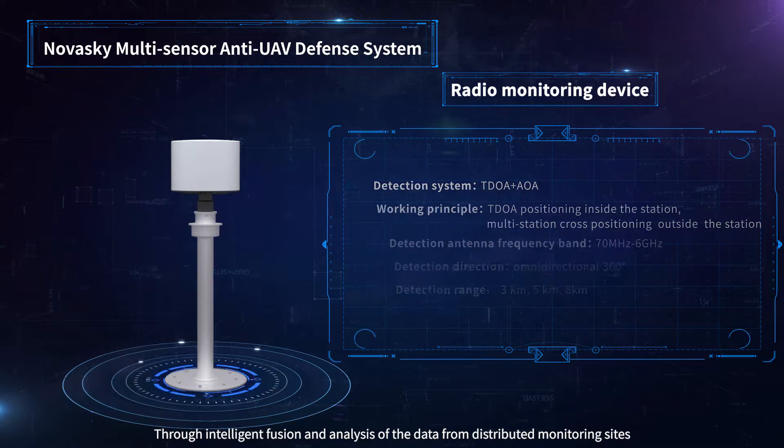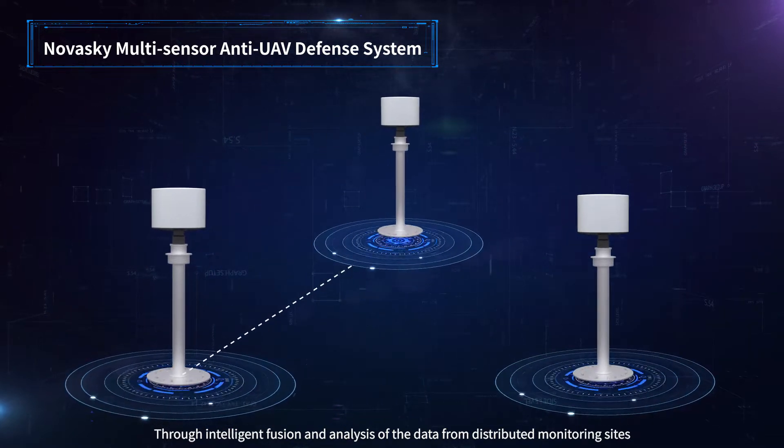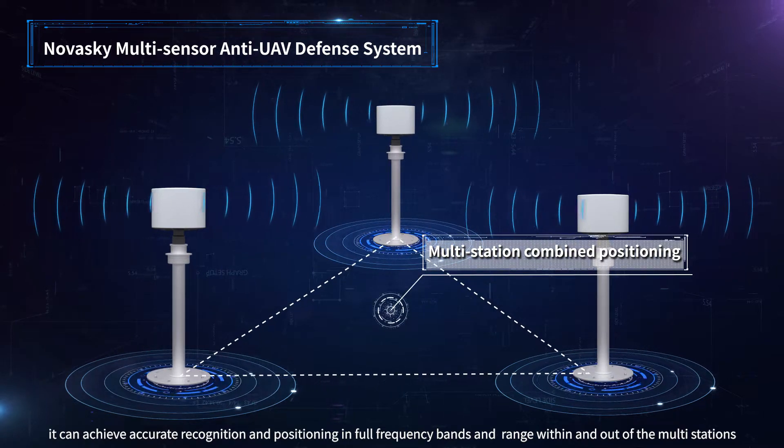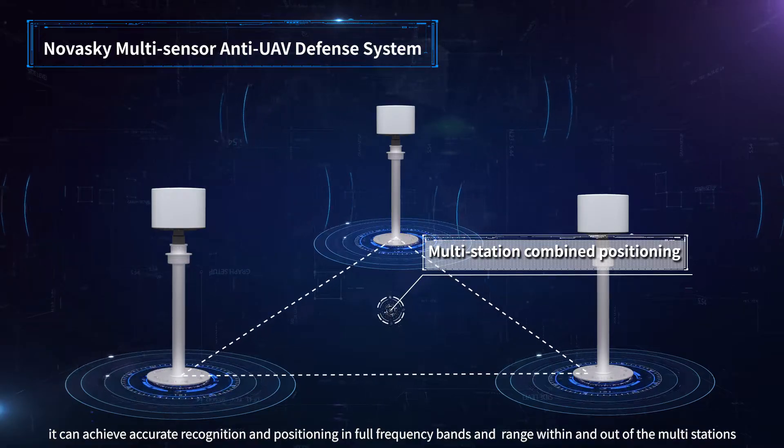Through intelligent fusion and analysis of data from distributed monitoring sites, it can achieve accurate recognition and positioning across full frequency bands, both within and beyond the range of multi-station coverage.